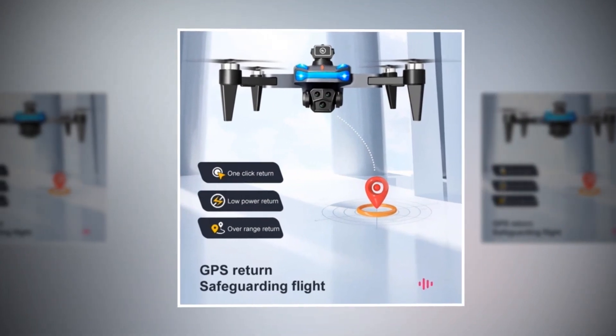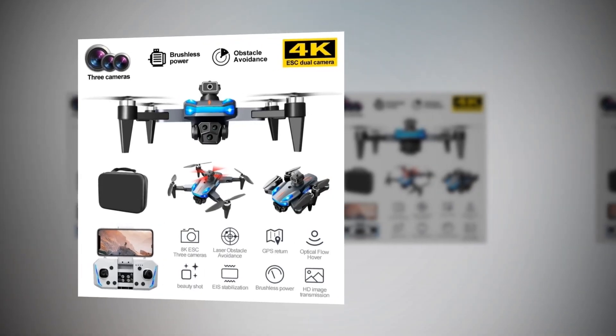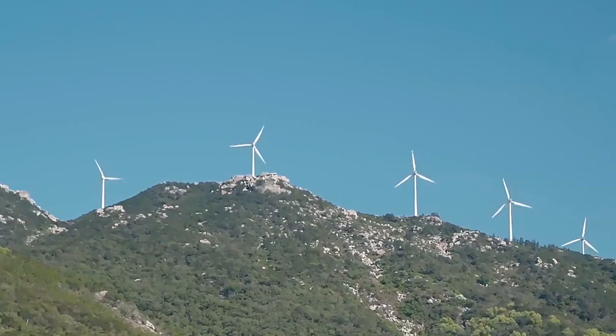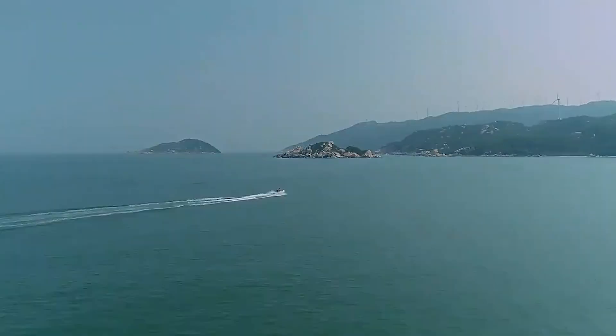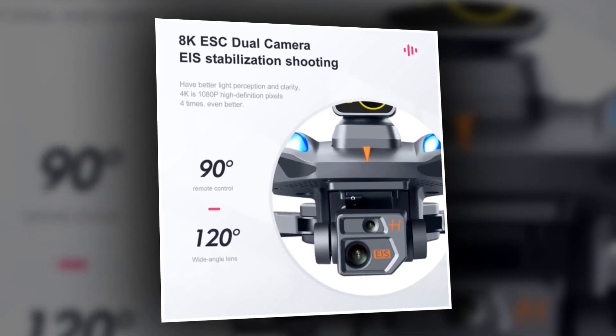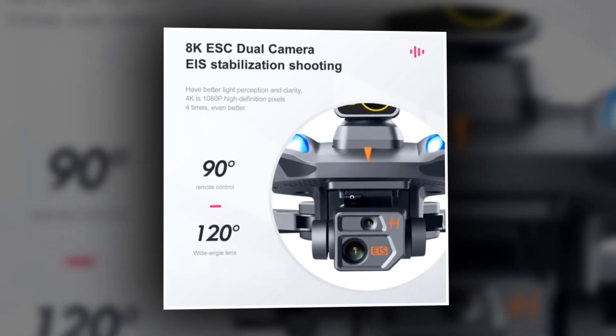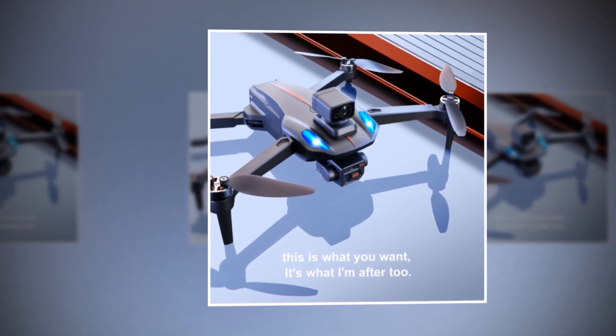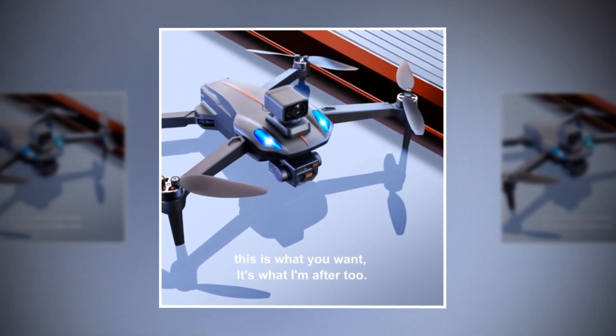Introducing the MIGIA K911 drone, equipped with professional GPS technology and three high-definition cameras for the ultimate aerial photography experience. Immerse yourself in breathtaking views and capture every moment with the MIGIA GPS K911 drone. With 4K, 6K, and 8K HD video recording capabilities, every detail is crystal clear and every moment is captured in stunning clarity.